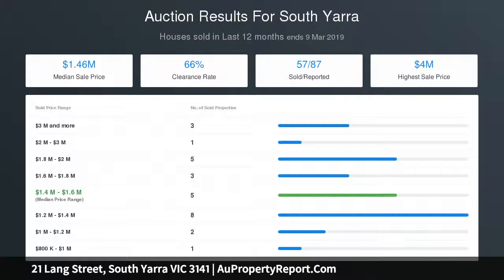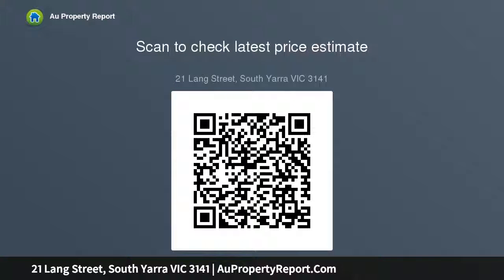The main bedroom includes an ensuite with stone vanity and shower. A sophisticated bathroom is fitted with a shower over an inbuilt bath and elegant marble vanity. A separate laundry includes plentiful storage and opens to a courtyard. Superbly located moments from Faulkner Park and South Yarrow Primary School, with Toorak Road shopping and amenities close by.